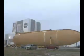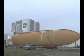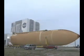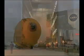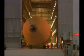Technicians have replaced diffusers on ET-121's liquid oxygen and liquid hydrogen tanks. The tank is scheduled to be attached to its solid rocket boosters next week. A new heater will also be added to the feed line bellows on that tank to minimize the potential for ice and frost buildup.